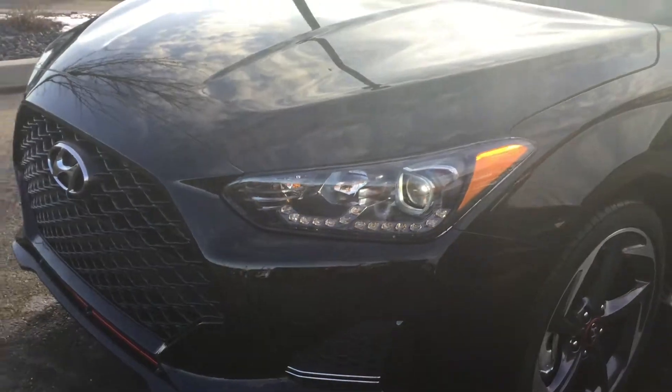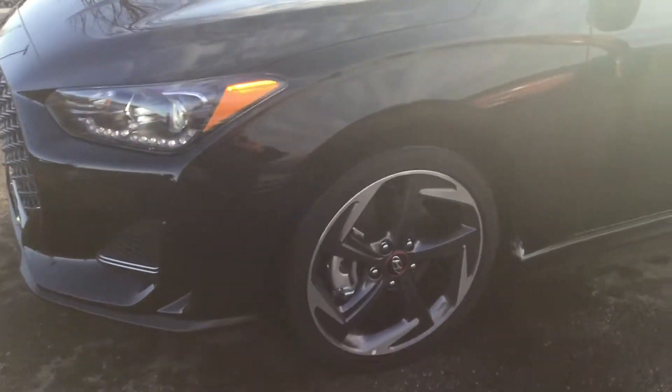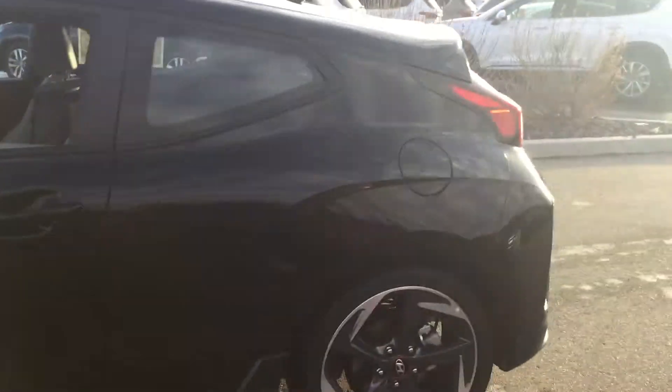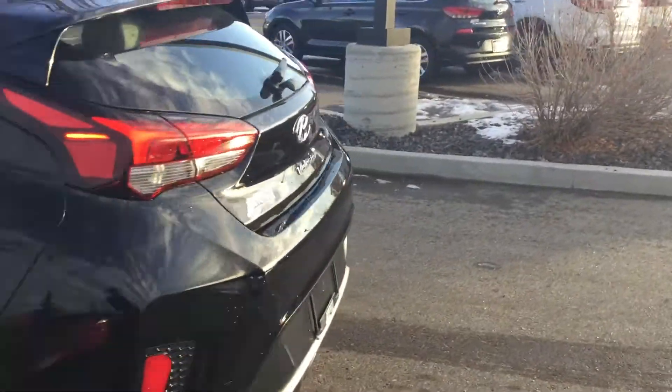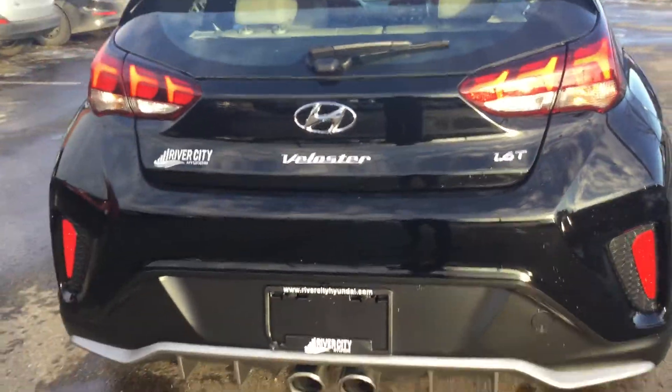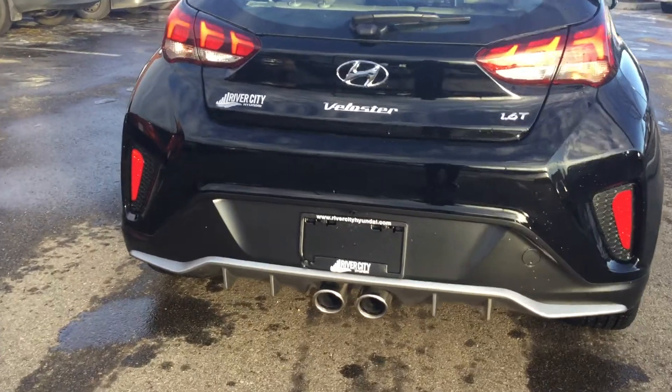You're going to get these lovely rims as well — I think these are 18-inch alloy rims that help contrast the whole look of this beautiful Veloster. In the back, you're going to have the 1.6 Turbo badge and the dual exhaust at the very bottom.